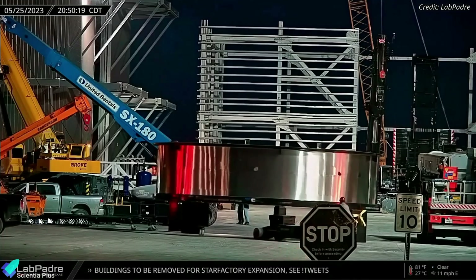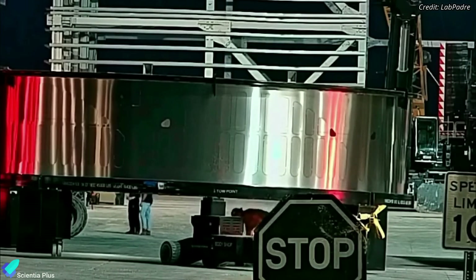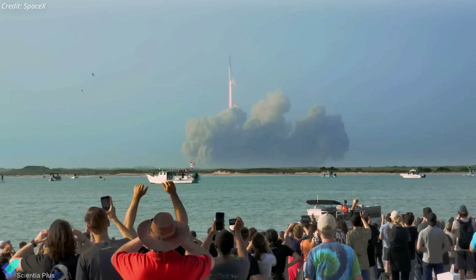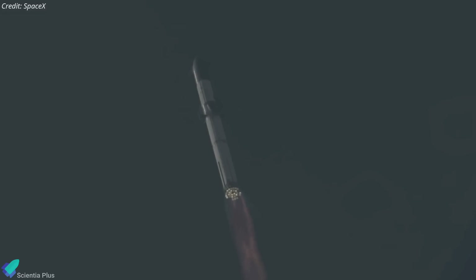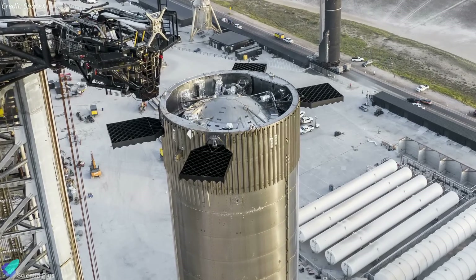While the extension's design has not yet been revealed, a stainless steel section spotted at Starbase last month could be a mock-up of the extension. According to Musk, the switch to hot staging is expected to increase Starship's payload-to-orbit capacity by approximately 10%. SpaceX will also add shielding to the top of the booster to protect it from the exhaust.